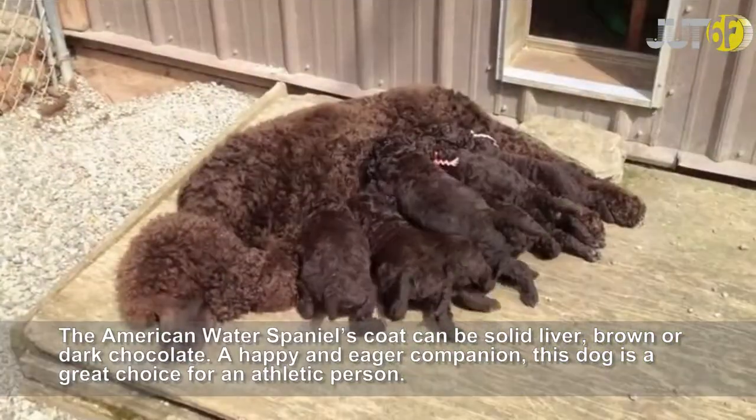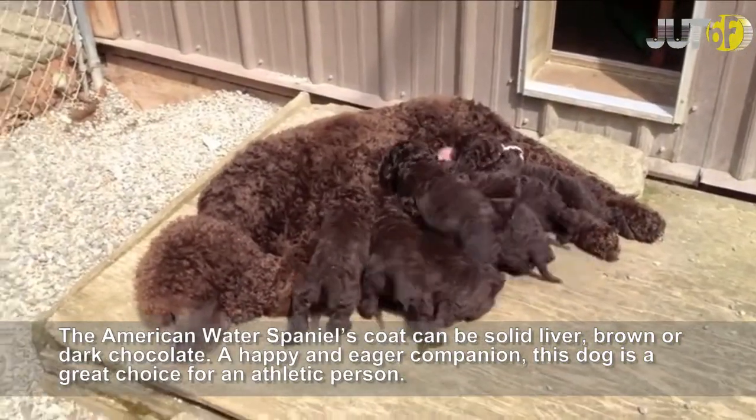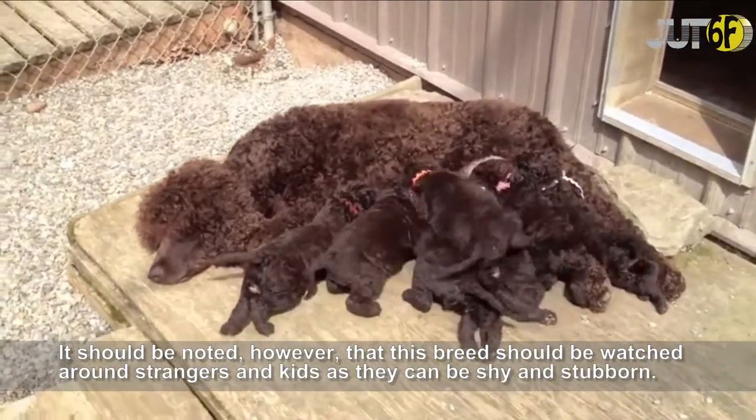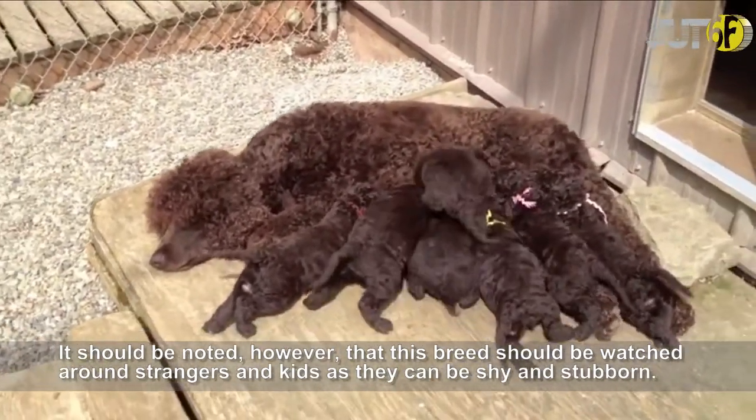A happy and eager companion, this dog is a great choice for an athletic person. It should be noted, however, that this breed should be watched around strangers and kids, as they can be shy and stubborn.